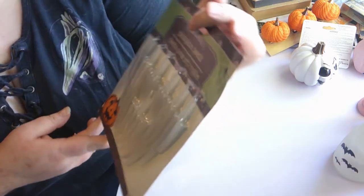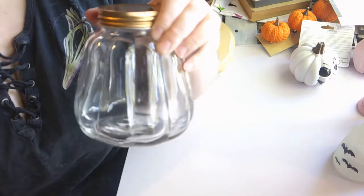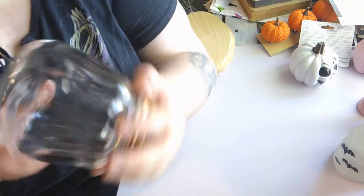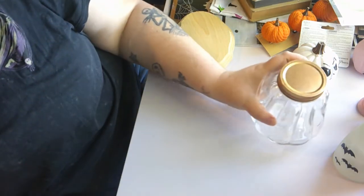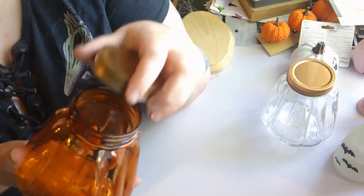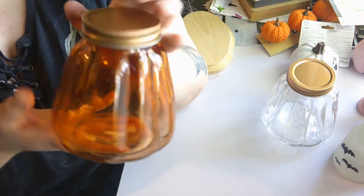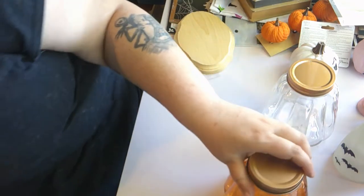I also bought these glow-in-the-dark fangs to go along with the monster eyes — you can put them into your pumpkin after you carve it. I thought that would be fun. Then I bought a couple of these jars that look like little pumpkins — a decent size. I got two of the clear ones and one of the orange. They're like little pumpkin jars and I'm going to use them for herb storage.